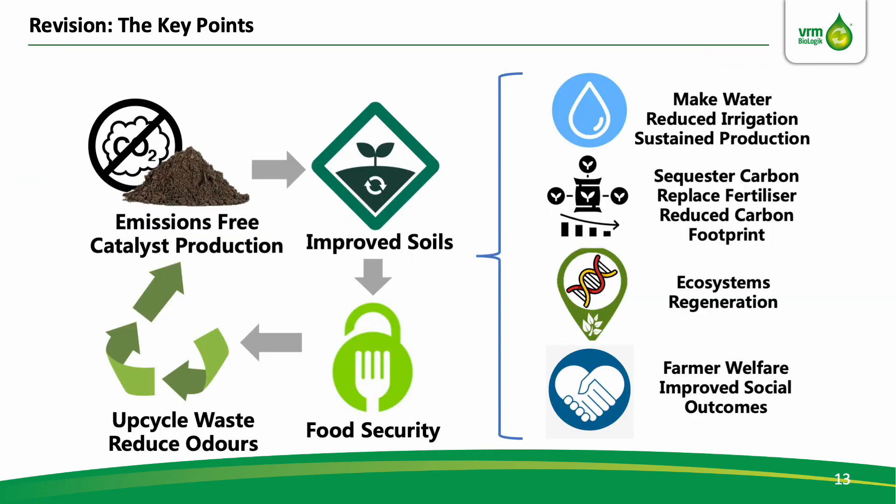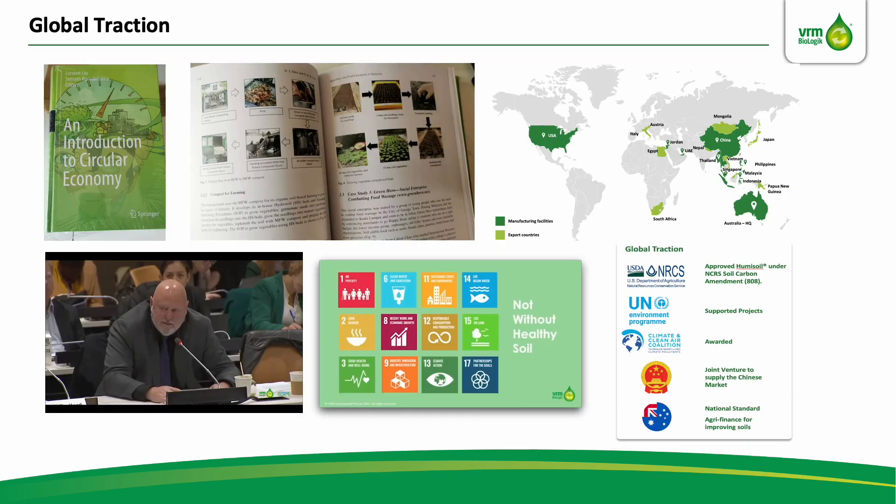Quick recap: we upcycle organic wastes through an emissions-free catalyst production method to continue that soil photosynthetic reaction and catalyze the biological carbon sequestration and water manufacture in improving soils, and therefore achieve better food security — leveraging organic wastes for regenerative climate solutions. All of what you've just heard has been published as best practice in the textbook An Introduction to Circular Economy, certified as the Soil Carbon Amendment by the USDA, recently presented at the UN and FAO level, awarded by the CCAC, projects in 33 countries and territories, supporting 12 out of 17 UN SDGs.